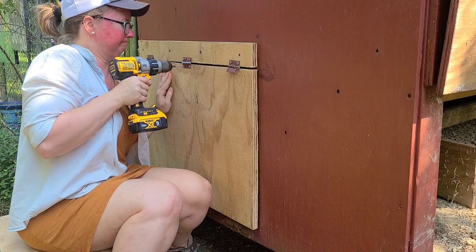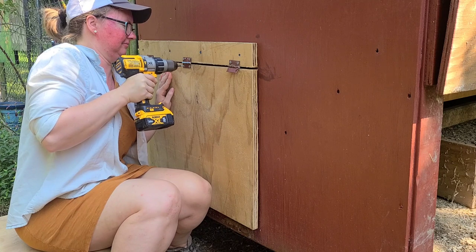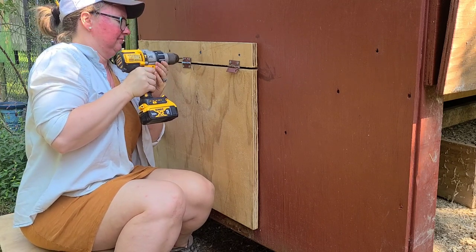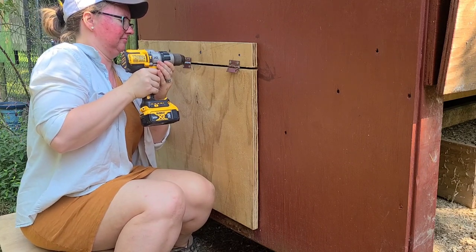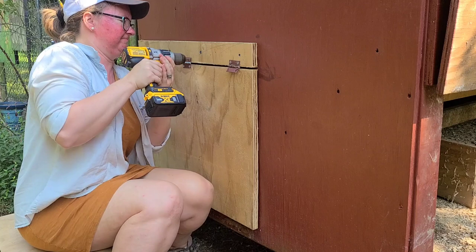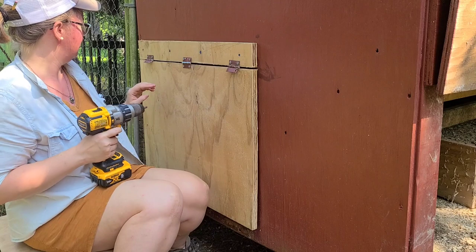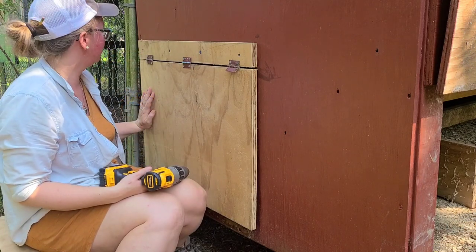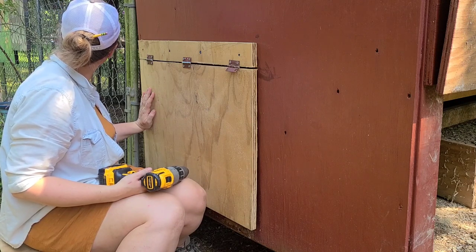I am taking my inch-and-a-quarter screws and putting them straight through my three-quarter inch plywood to hang it on my hinges, which means I am screwing it tight into the plywood sheet behind it. Sometimes I just get going too fast. There is such a thing as too much motivation — I'm moving way too fast. So here's my situation: I just screwed it tight into the whole coop through the hinges.